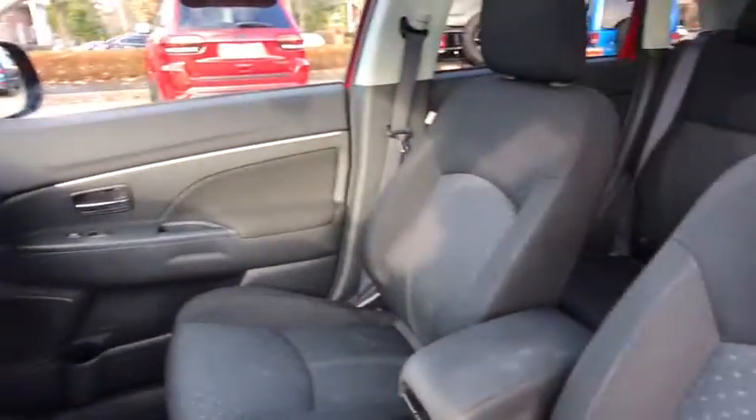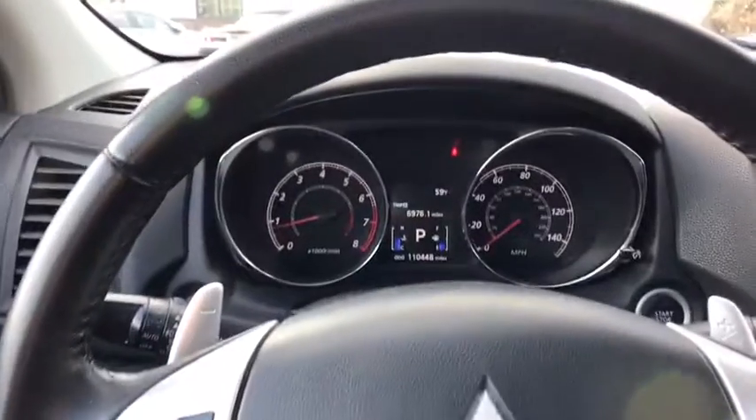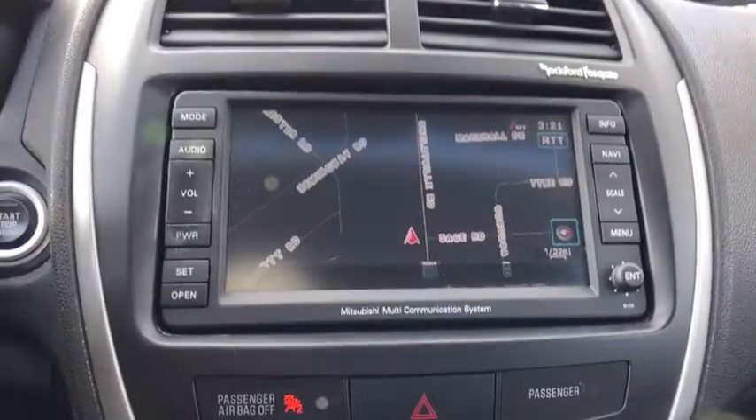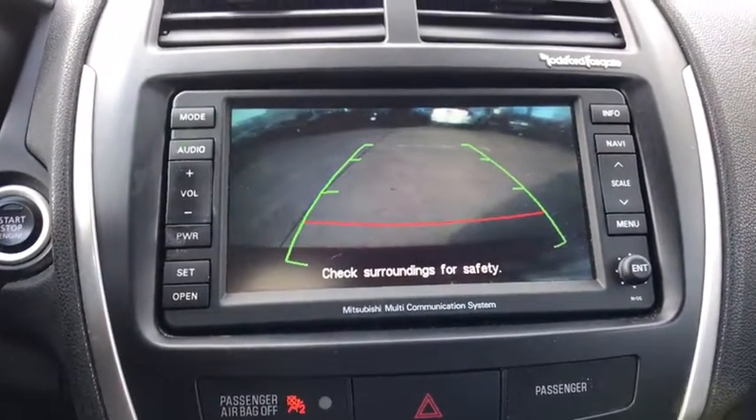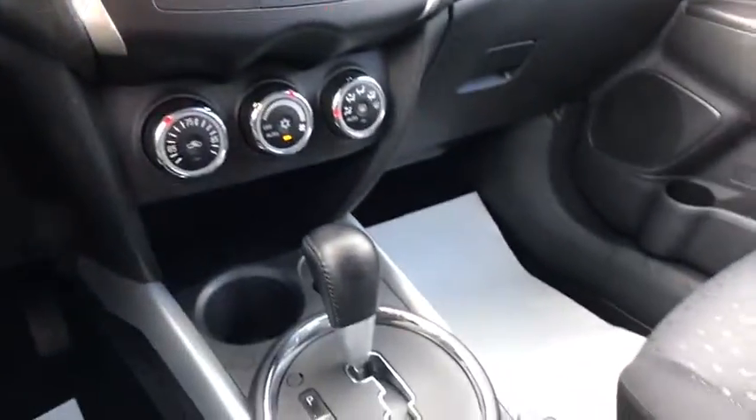Here are some of this vehicle's great options: navigation system, traction control, dual airbags, panoramic moonroof, power steering, alloy wheels, four-wheel disc brakes, center armrest, rear window defroster, CD player, electronic stability control.